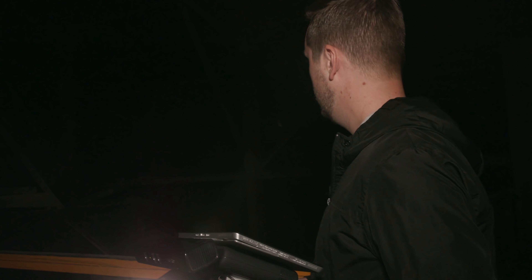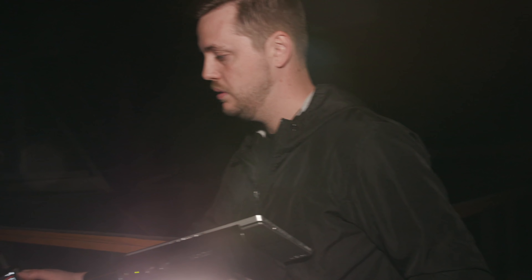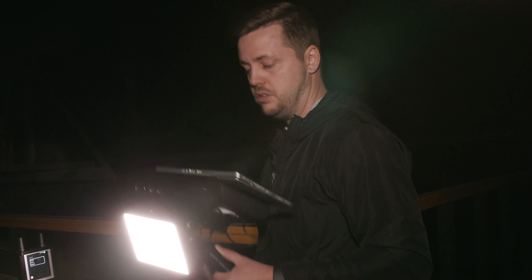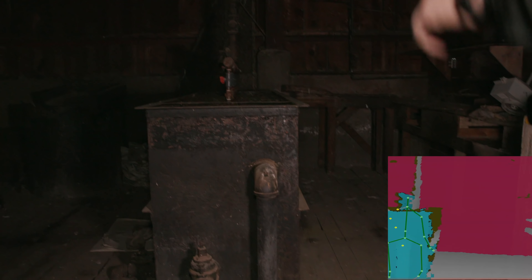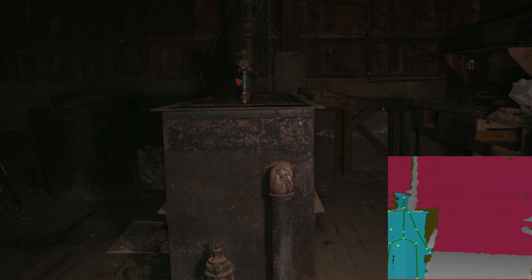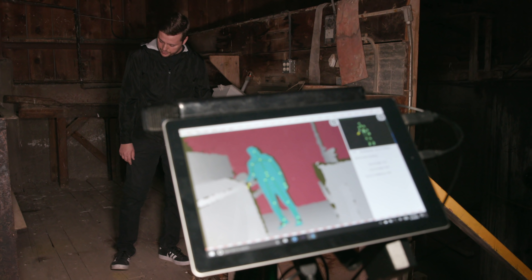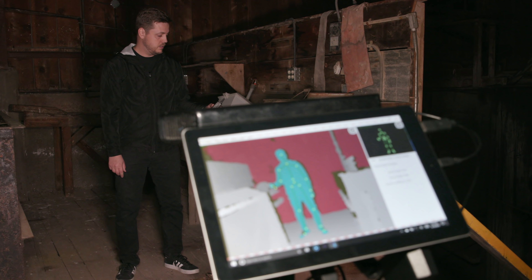I want to grab one of the night vision cameras and set it up right here. The SLS is mapping him right there — he's right there. Can you put one of your hands up? If you can see us, put one of your hands up. The spirit box said 'soul.' Who's over here right now? It feels totally different over here — got cold again.